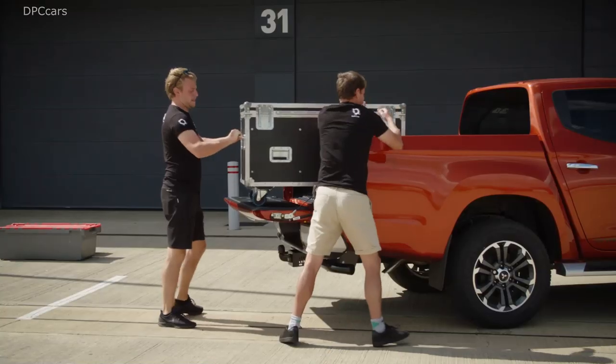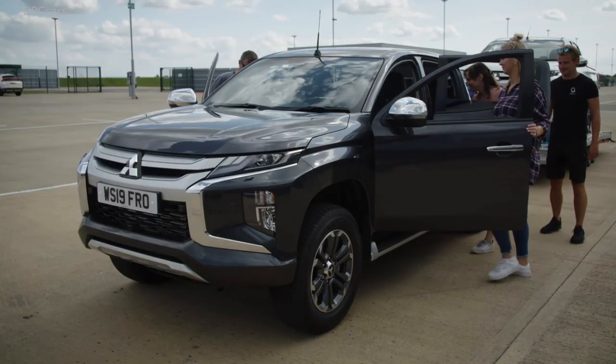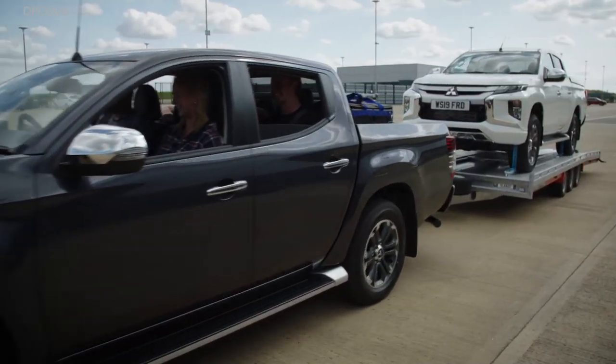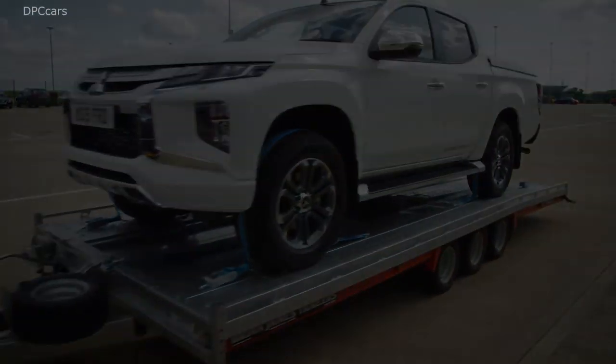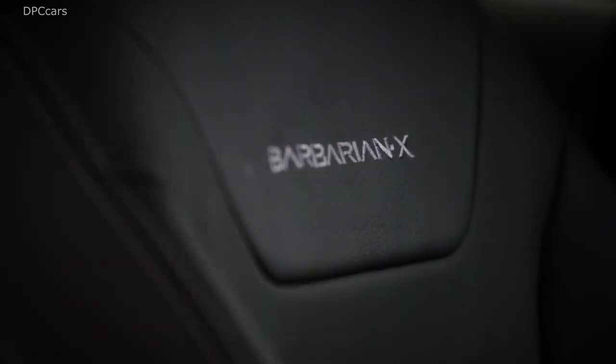Triton was one of the first pickup trucks seriously focusing on comfort. But most of all, our customers value the toughness of their Tritons. So we adopted a motto for the new Triton: Engineered Beyond Tough. This means not just making it tougher, but the true toughness backed by our engineers' sheer persistence to meet and go beyond customers' expectations.